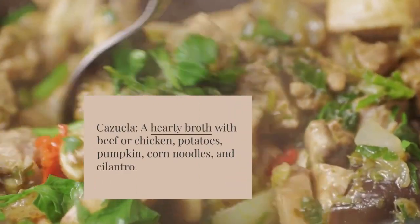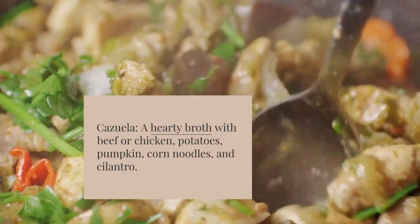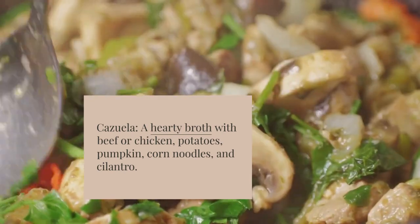Cazuela: a hearty broth with beef or chicken, potatoes, pumpkin, corn, noodles, and cilantro.